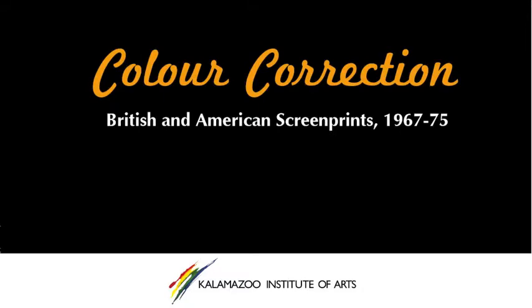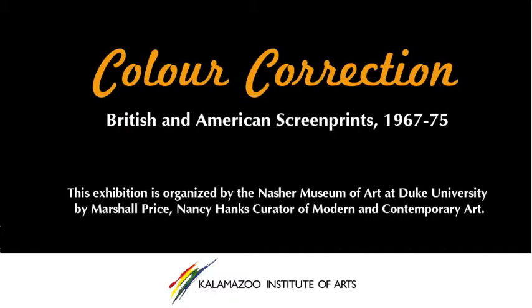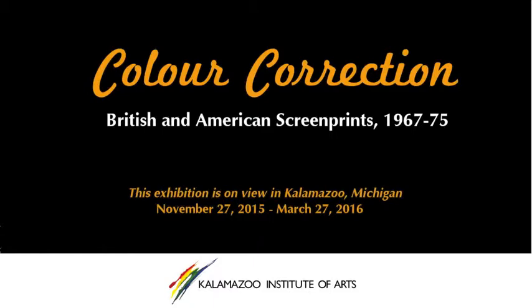My name is Meryl Schatzman. I am a professor of the practice of visual art at Duke University, and my printmaking courses primarily focus on silkscreen and relief cut and etching.